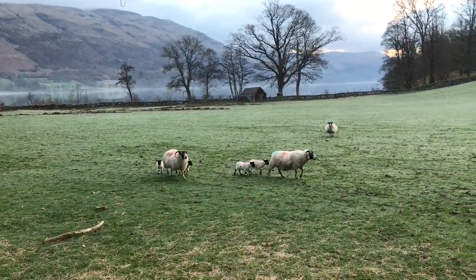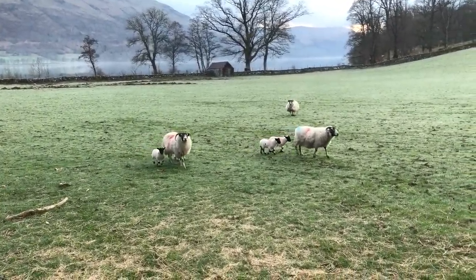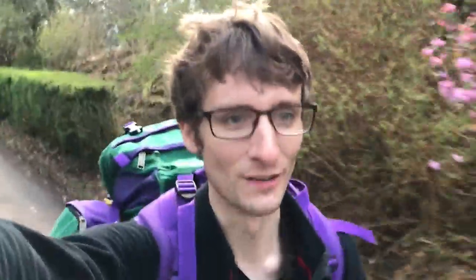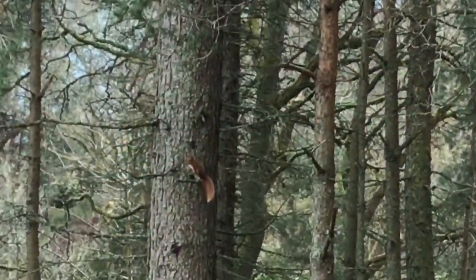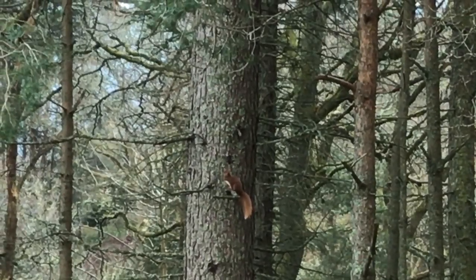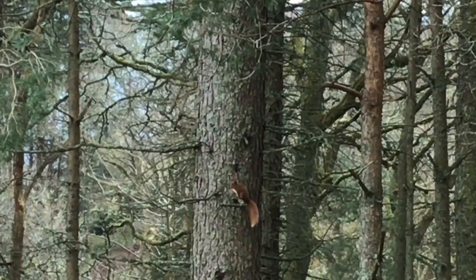Spring is definitely on the way. This is me walking through people's houses — it is the correct route, but it just never feels comfortable doing this. Oh — a wee red squirrel! Don't see them every day.